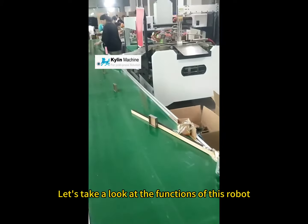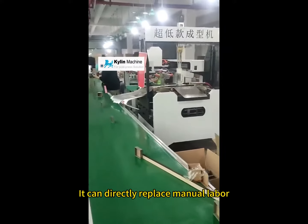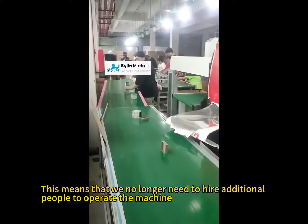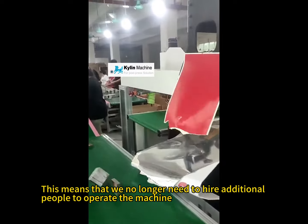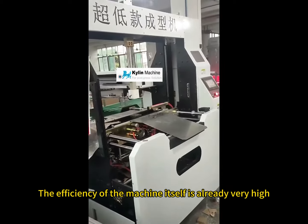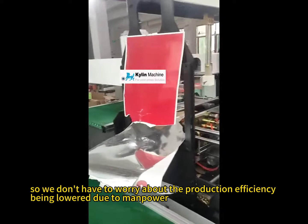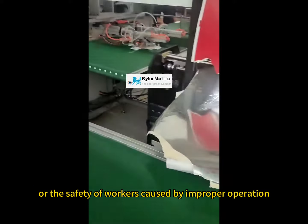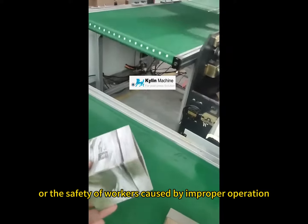Let's take a look at the functions of this robot. It can directly replace manual labor, meaning we no longer need to hire additional people to operate the machine. The machine's efficiency is already very high, so we don't have to worry about production efficiency being lowered due to manpower, or worker safety issues caused by improper operation.